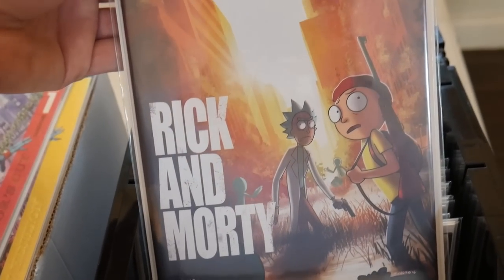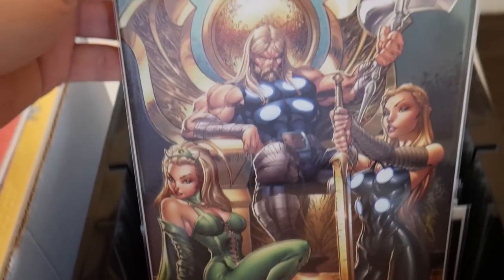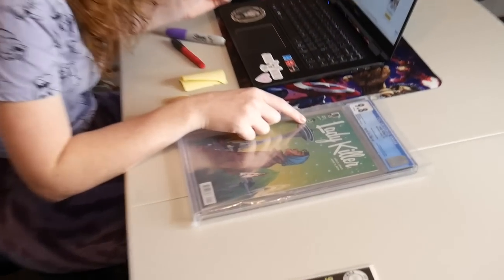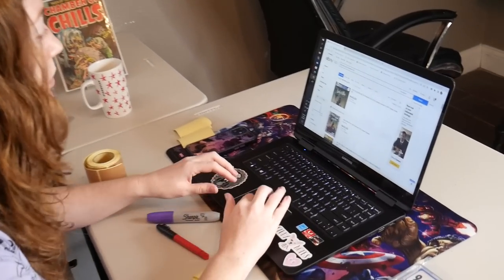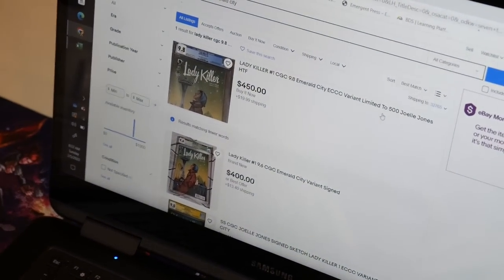You guys, leave a comment down below and let me know what your favorite book is. This might be close to mine though — I love this variant cover. This is a sick pickup, pretty pricey book too. J. Scott Campbell variant, the Punisher hip-hop, some Batman lenticulars. These are cool. This is a really cool indie book from the Emerald City Comic-Con — this is Lady Killer #1 in a 9.8 and it typically goes for around $450. It's limited to 500.